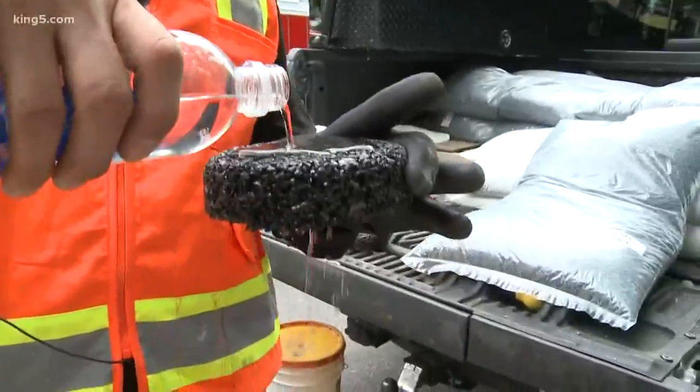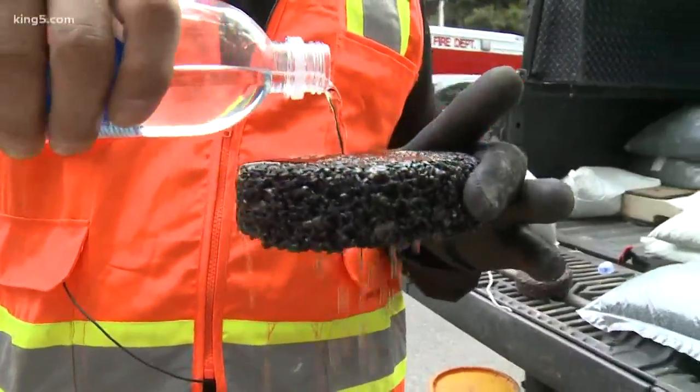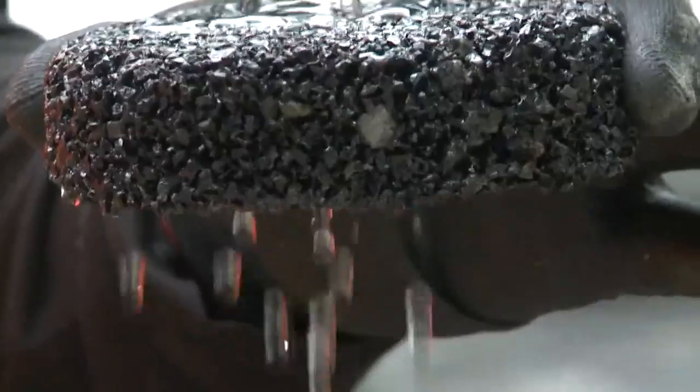This is a demonstration to show how porous this material is. As rainwater enters the surface of the material, as you can see, it goes right through and gets to the tree.